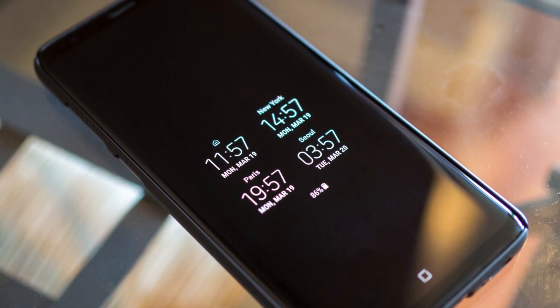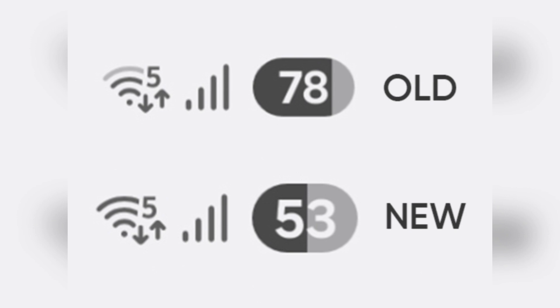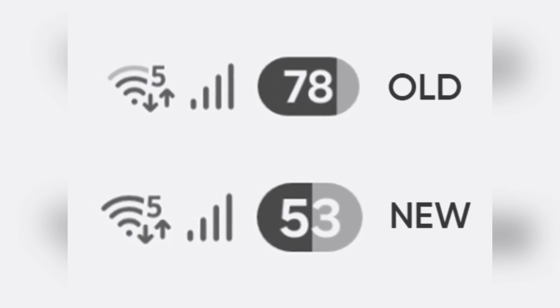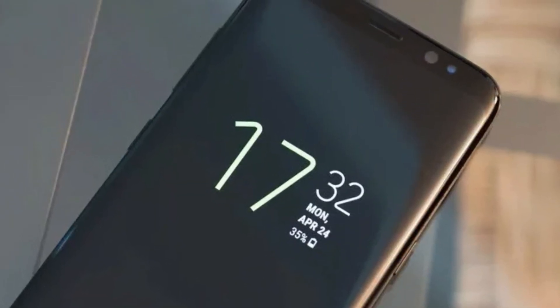It's not just ClockFace though. Another Good Lock module, QuickStar, also had a bug after the update. In that case, some users who upgraded from One UI 6 to One UI 7 noticed that the battery icon completely disappeared. Luckily, that issue already has a simple fix available.